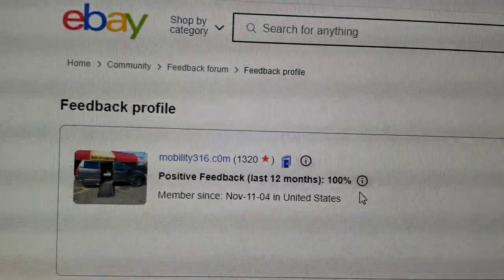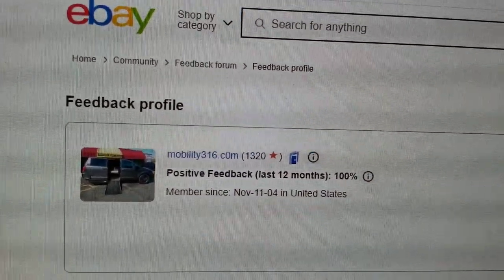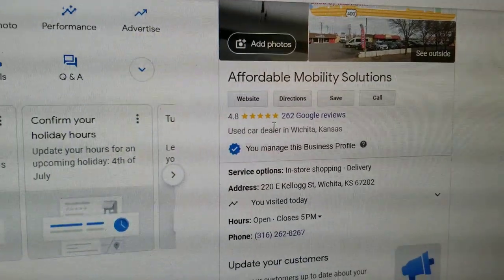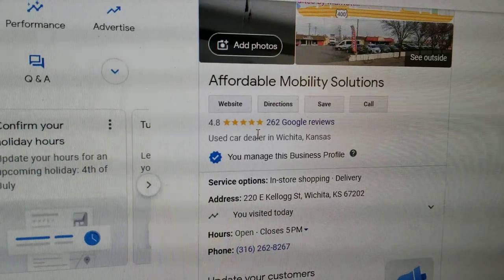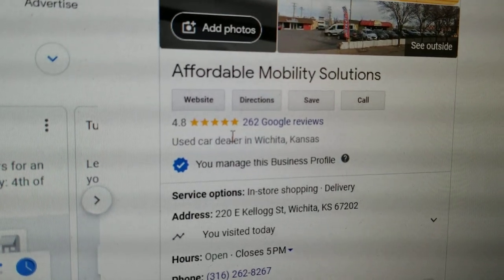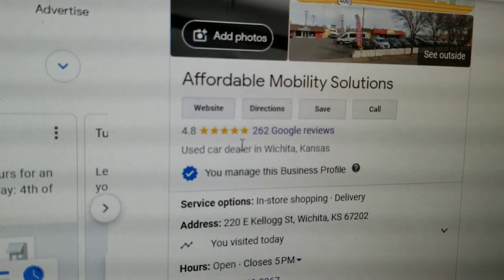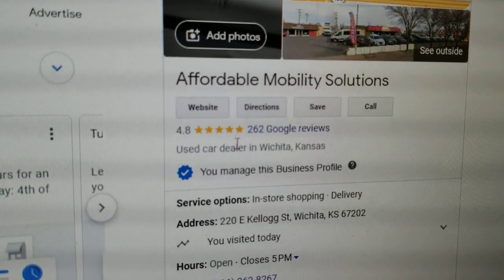No matter who you do business with, look them up online and check out the ratings and reviews. Find us on eBay — 1,320 transactions and every single one of those customers left us positive feedback, that's 100%. Find us on Google — we're here in Wichita, Kansas with 4.8 out of 5 star reviews. I hear people complaining about certain mobility dealerships selling them a van for ten thousand dollars too much, or with title or frame issues. I look up those dealers online and they've got one, two, and three-star Google reviews.